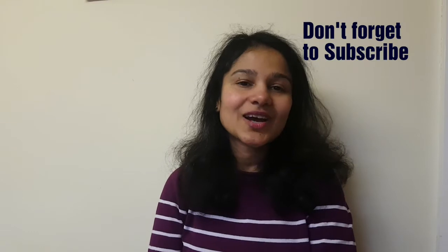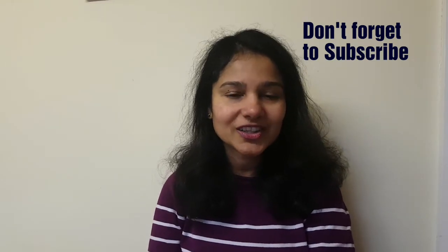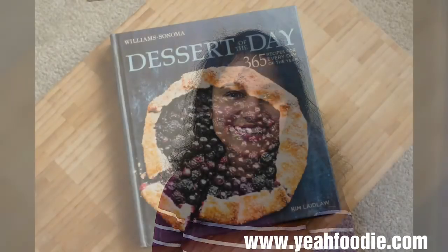So today's book is Dessert of the Day, and I hope you like it. Thank you for watching and joining me. Remember to subscribe to the channel and follow me on all the social networks — YouTube, Instagram, Twitter, and Facebook. Have a wonderful time and keep following me. Thank you.